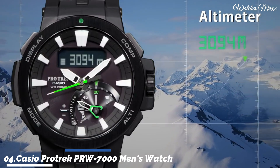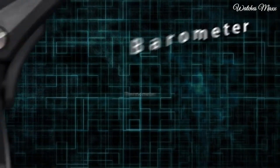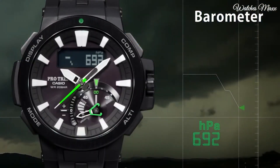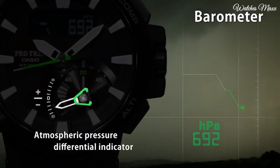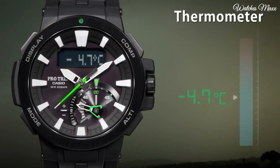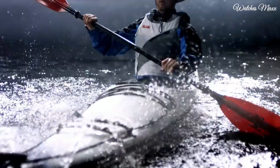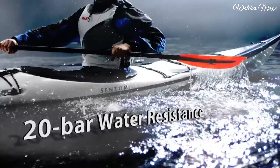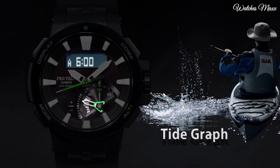Number 4: Casio ProTrek PRW-7000 Men's Watch. It has Japanese solar quartz movement and 5480 caliber. Polymer, stainless steel, hard coating case of round shape. Case dimensions are 52.3mm in diameter and 14.5mm in thickness. The dial of this Casio watch is black LCD, display type analog-digital. This timepiece has sapphire anti-reflection coating glass. Polymer band, band color black, water resistance 200 meters.